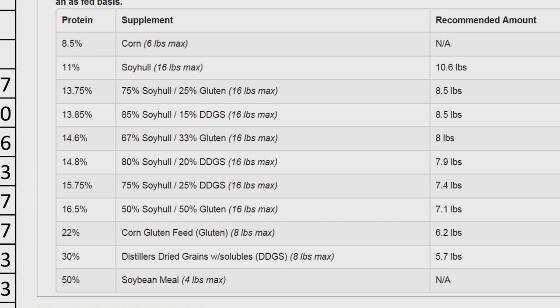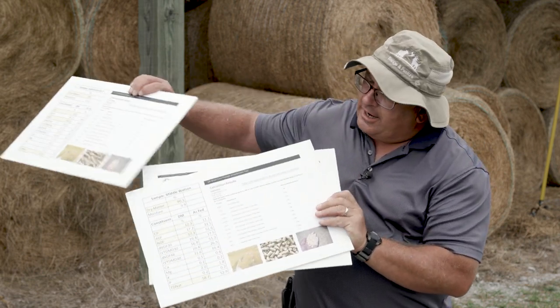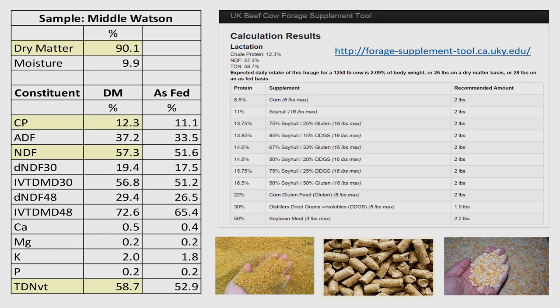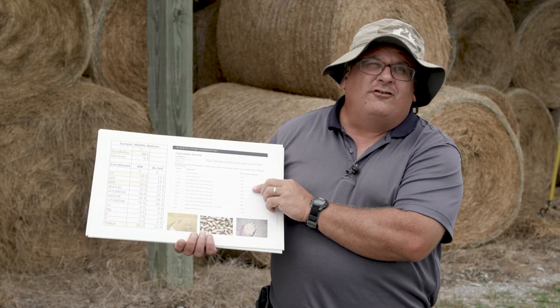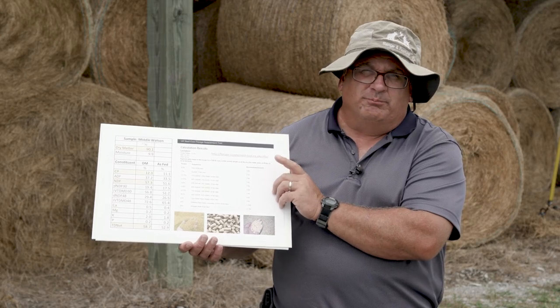For example, if we were going to feed soybean hulls, we'd have to feed the hay as much as the cow could eat, plus 10.6 pounds of soybean hulls per day for this particular hay lot. Keep in mind, this hay was pretty low quality. The second hay lot was a much higher-quality hay — crude protein concentration of over 12%, which should meet the crude protein requirements of a lactating brood cow, and a TDN value of around 58.7%. The requirement would be around 60% for a lactating brood cow, so just a little bit low in energy. As a result of the higher hay quality, instead of having to feed 10.6 pounds of soybean hulls, we would only need to feed around 2 pounds of soybean hulls for this particular lot of hay to supply the nutrients that a lactating brood cow needs.